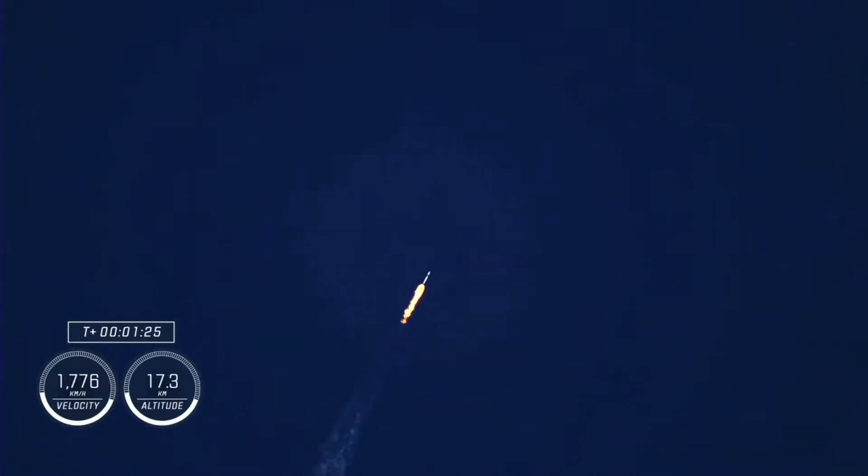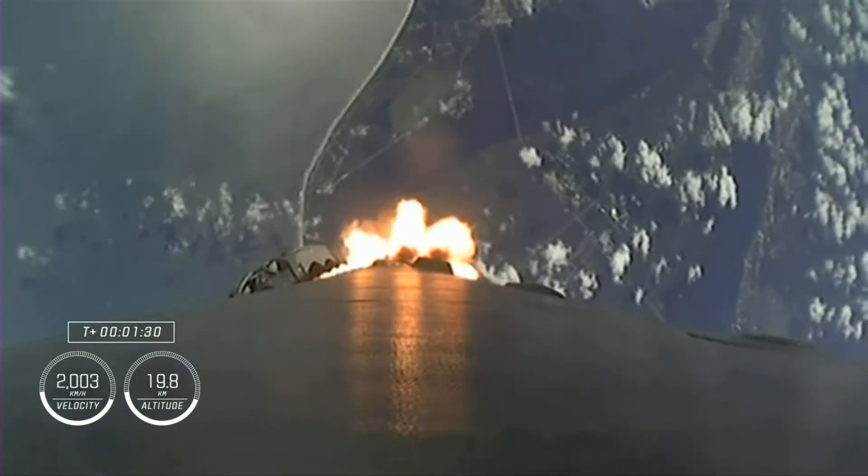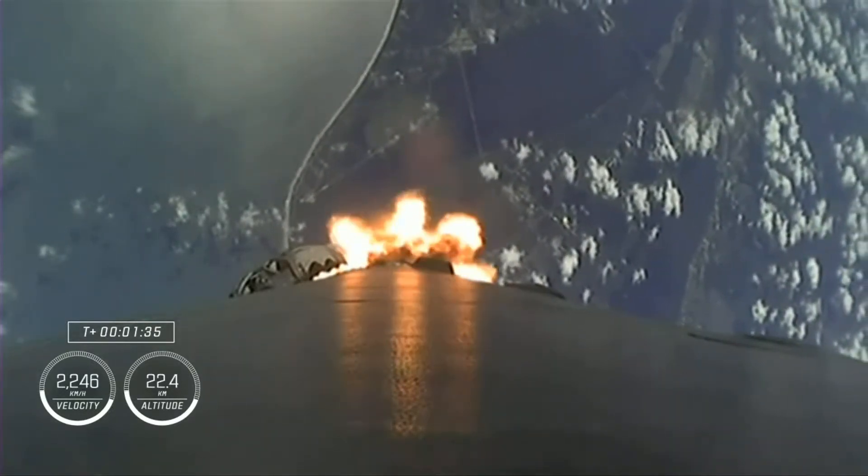One Bravo — that call out means we're in the second and final abort mode for the first stage, continuing to get good performance. The crew is already pulling over 2Gs.